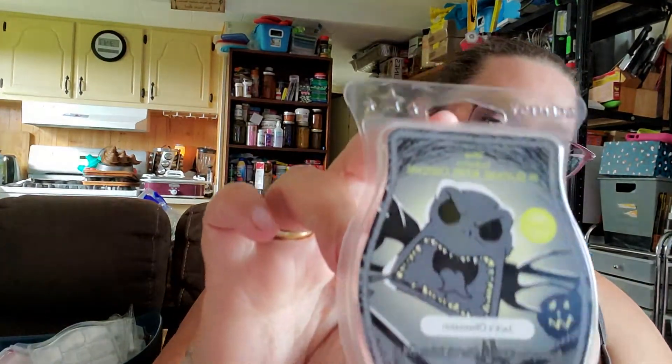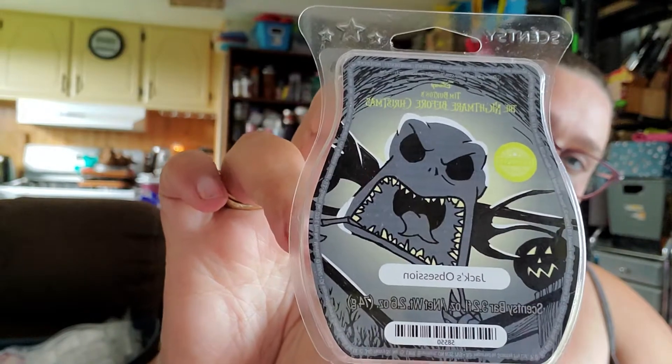We got through a Harvest Blessing, which is one from the fall — pumpkin spice and all those nice things are in this one. We also got through one of Jack's Obsession from my collection last year — very appley and fresh, very nice. Jack's Obsession is back out right now, as well as Halloween Town and Oogie Boogie, which is a new scent for the Nightmare Before Christmas collection.